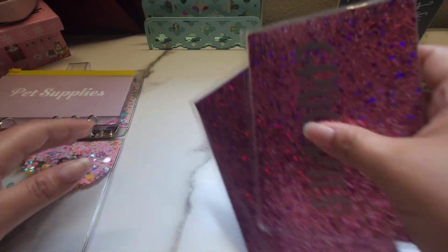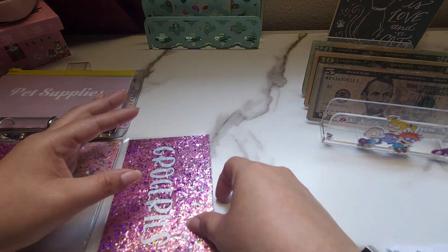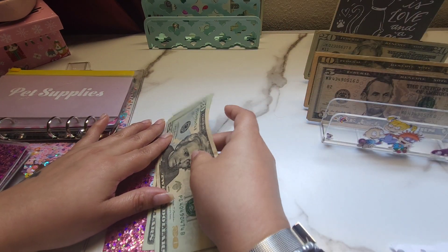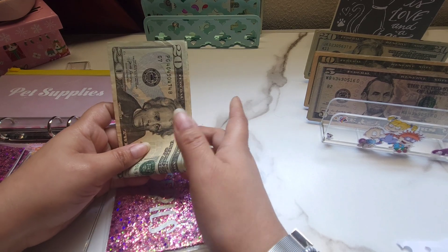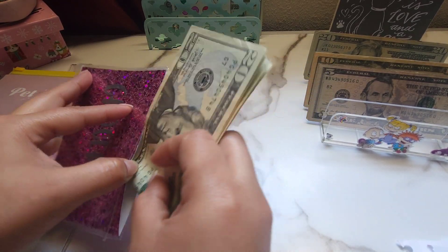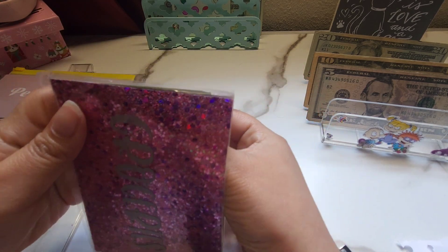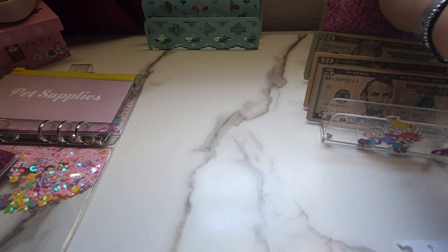Okay so let's go ahead and start with groceries — it's gonna be getting $80. So 20, 40, 60, 80. Now on a regular week groceries would get a hundred, but because I ended up adding the eating out envelope it's just gonna be getting 80. I feel like we should be treating ourselves at least one meal a week. So we'll see how that goes. Okay so groceries is done.